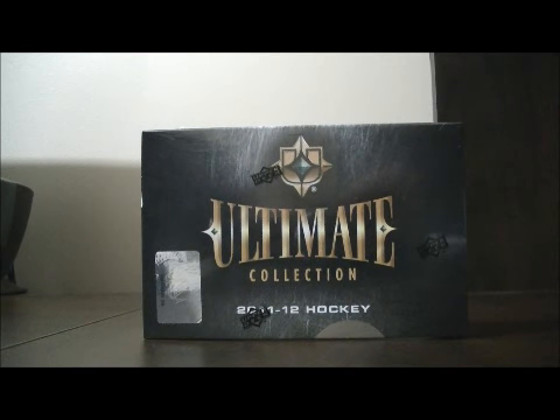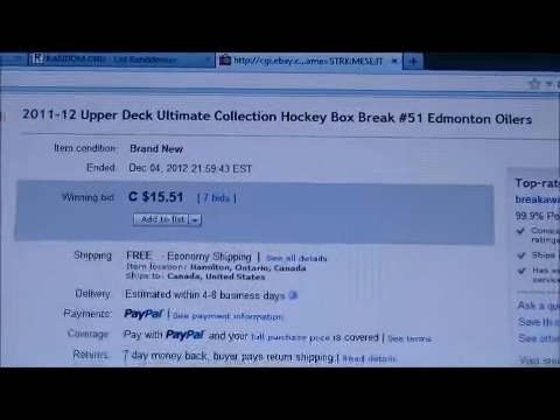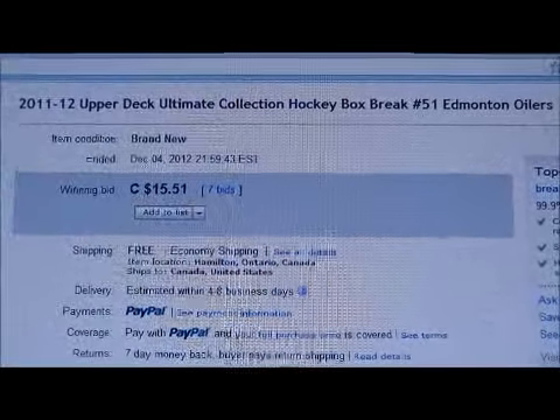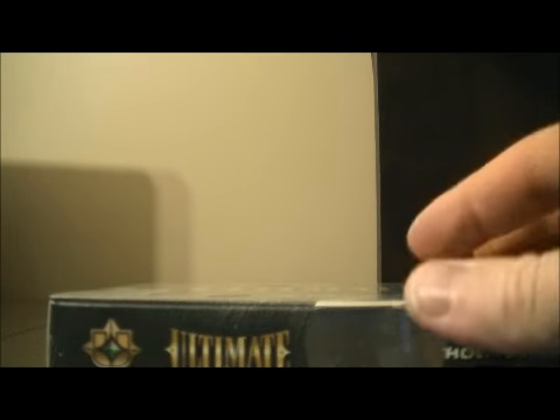Hello again everyone, welcome to eBay Box Break. This is for the 2011-2012 Upper Deck Ultimate Collection Box Break number 51. Here's the last team up for auction — there's Edmonton. The serial number of the box is NE189525192. Let's get on with the break. Best of luck everybody.